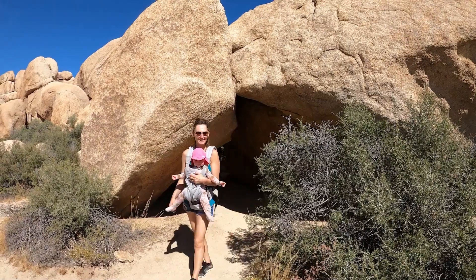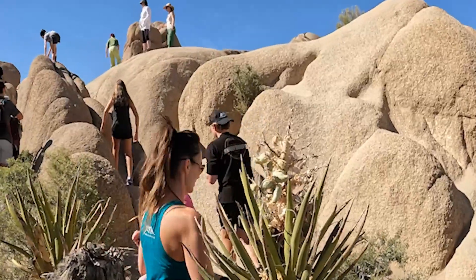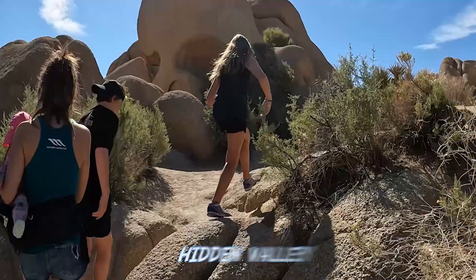Number four, it's important to know which hikes you're going to do and map this out prior to going inside the park, because they all vary in length, it can be extremely hot, and they vary in distance from the entrances. The hikes we recommend are Skull Rock, Hall of Horrors, and Hidden Valley.